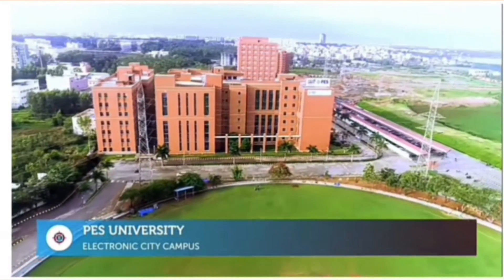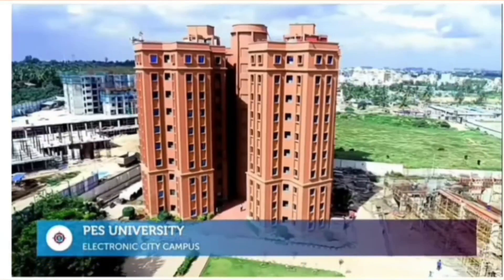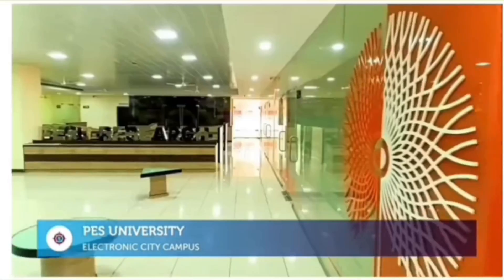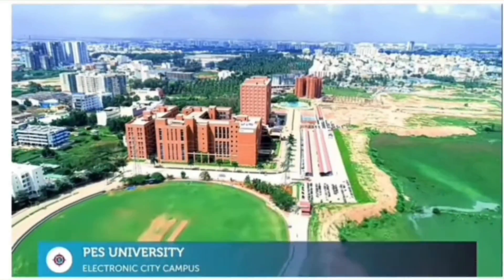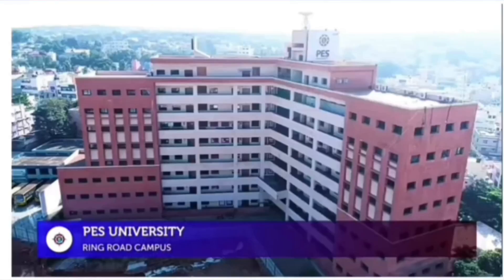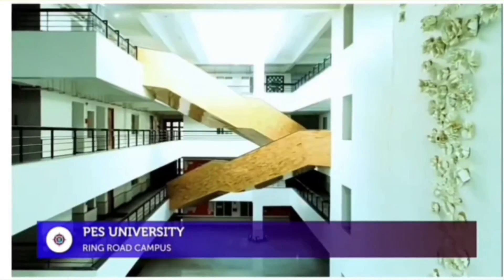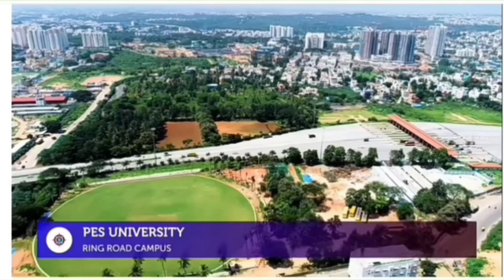Here is a short campus tour. First, the PES Electronic City campus — this is a beautiful, modern infrastructure campus very close to the IT zone. The second campus is the main Ring Road campus, which started earlier as part of PES IT. Both campuses have common placements.